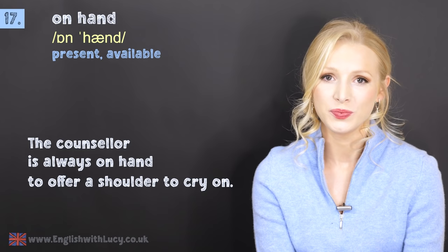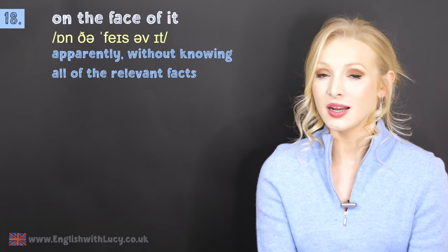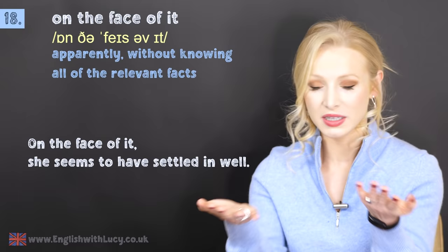Number eighteen is on the face of it. This means apparently, but without knowing all of the relevant facts. For example: on the face of it, she seems to have settled in well — I don't fully know, but it seems that she has.